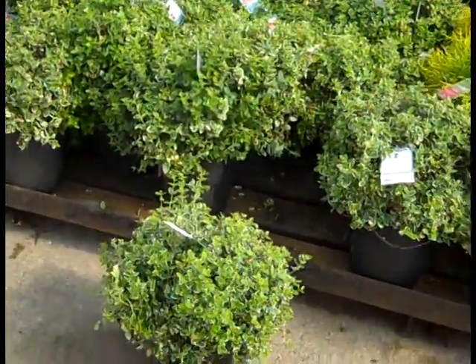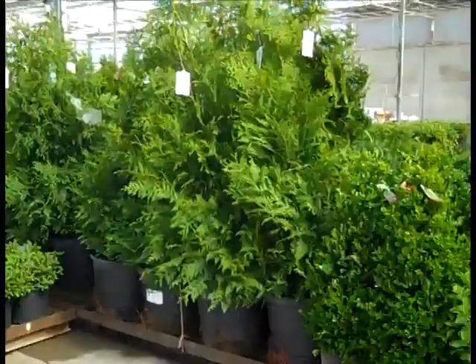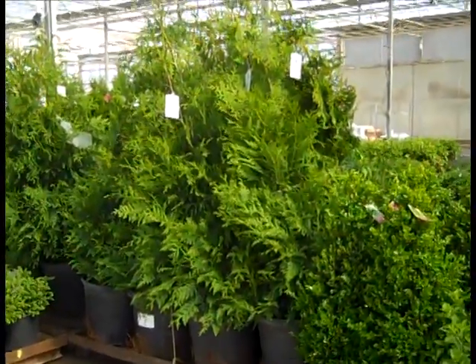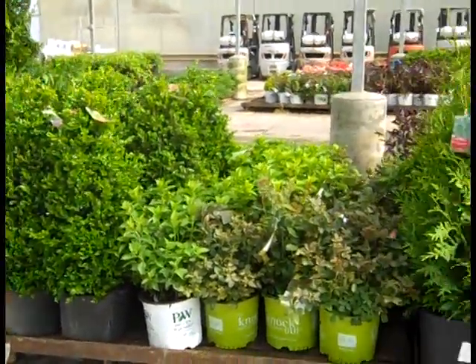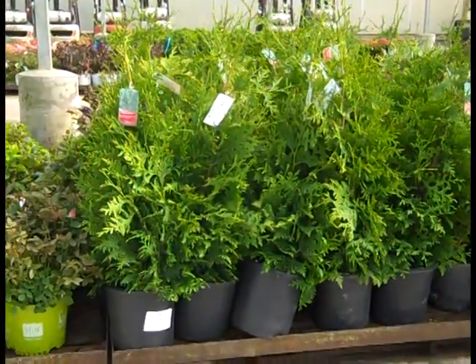Euonymus is always a great color selection — here we're looking at our two gallon, this is Euonymus Gaiety. More landscape plants to look at here — we're looking at our 15 gallon Green Giants, fresh new crop there. Here we have our seven gallon Cranberry Creek, beautiful beautiful plants. And this is five gallon Green Giants.